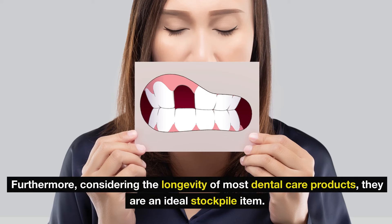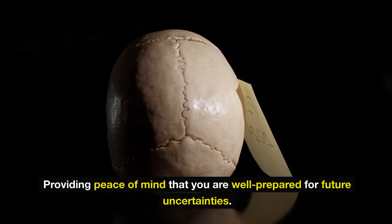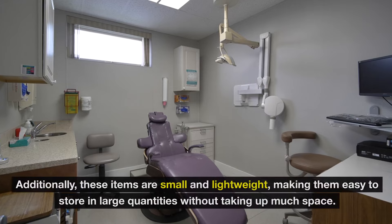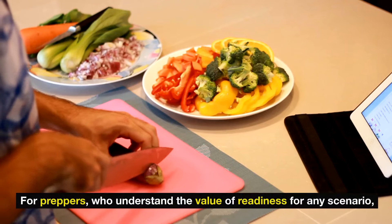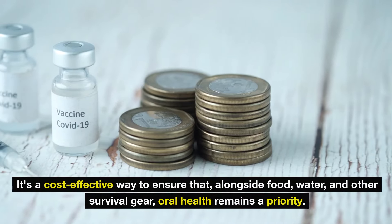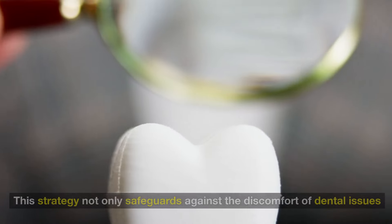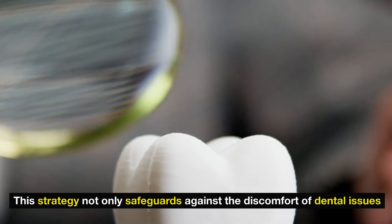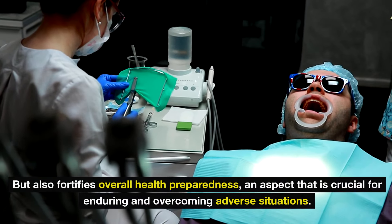Considering the longevity of most dental care products, they are an ideal stockpile item. Toothbrushes and toothpaste, if stored properly, can last for years, providing peace of mind that you are well-prepared for future uncertainties. These items are small and lightweight, making them easy to store in large quantities without taking up much space. Including dental care items in every visit to Dollar Tree is a cost-effective way to ensure that, alongside food, water, and other survival gear, oral health remains a priority — fortifying overall health preparedness for enduring adverse situations.